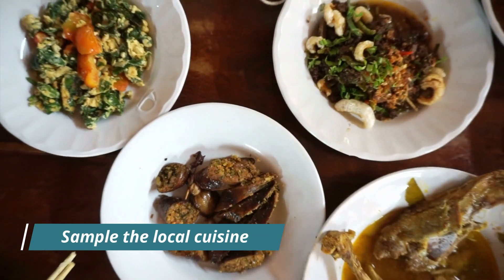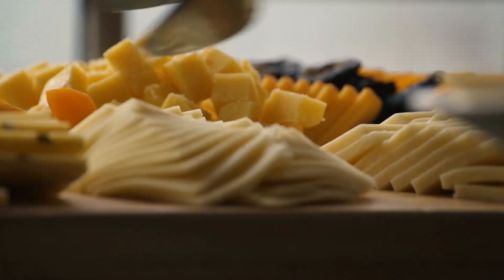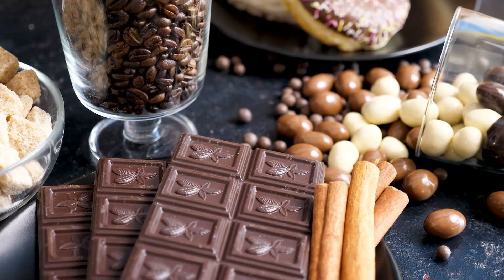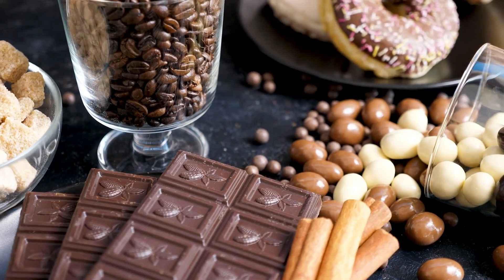Sample the local cuisine. Antwerp is famous for its culinary delights, and visitors should be sure to sample some of the city's signature dishes. From Flemish stew and waffles to chocolate and beer, Antwerp has something for every taste bud.